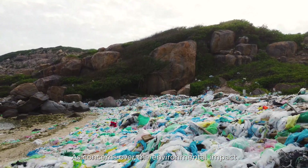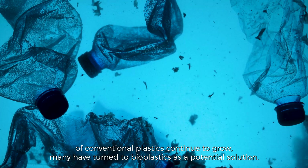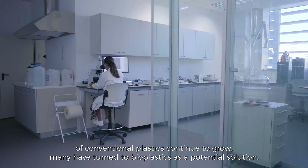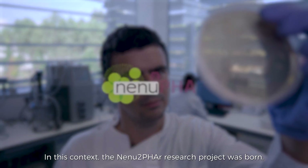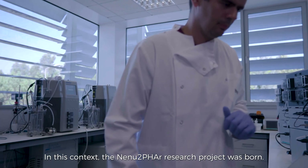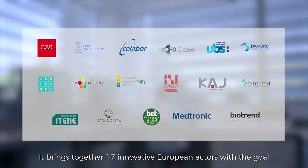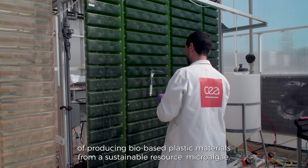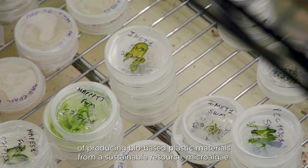As concerns over the environmental impact of conventional plastics continue to grow, many have turned to bioplastics as a potential solution. In this context, the NENU2FA Research Project was born. It brings together 17 innovative European actors with the goal of producing bio-based plastic materials from a sustainable resource: microalgae.